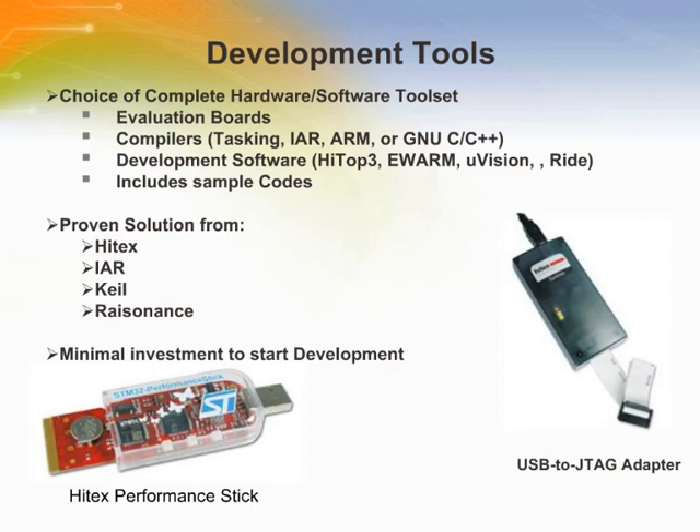ST has worked with a range of third-party vendors, including IAR, KEIL, HITEX, and Resonance, who have STM32 development kits. Each kit includes an evaluation target board, USB to JTAG adapter, and evaluation software versions of IDE/compiler combinations. The HITEX Performance Stick is a very low-cost evaluation tool for the STM32, providing an unlimited development environment based on the HITEX debugger and the GCC compiler. For full product development, the same IDE and compiler are available for the HITEX Tantino JTAG debugger.